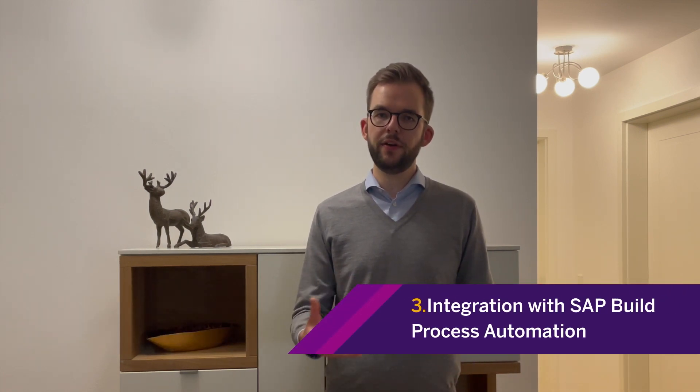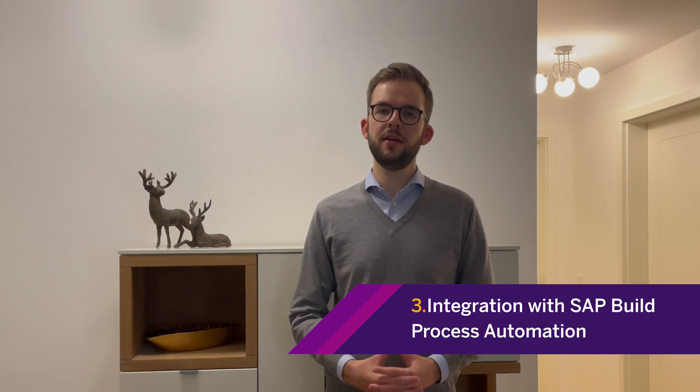Hello and welcome to this Q2 2023 product highlights video for SAP Build WorkZone. My name is Loren Brugge, I'm part of the product management organization, and I'm very happy to talk to you about some of the exciting enhancements we've done in the last quarter. In addition to the many powerful enhancements covered earlier in this video, I'm very excited to announce the availability of our integration with SAP Build Process Automation.